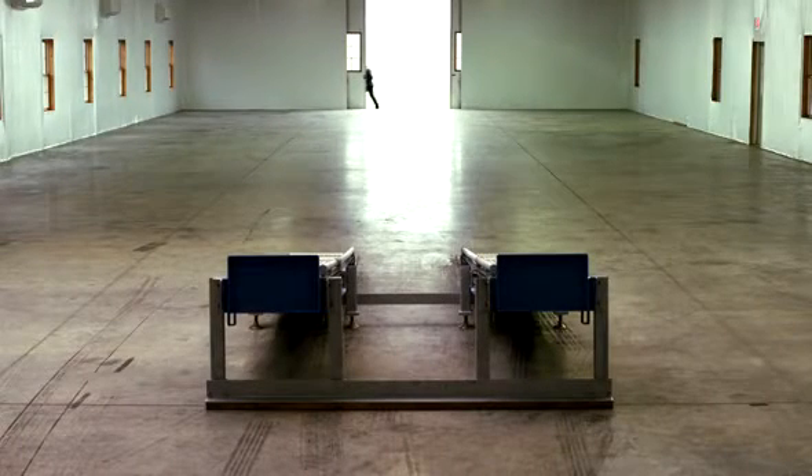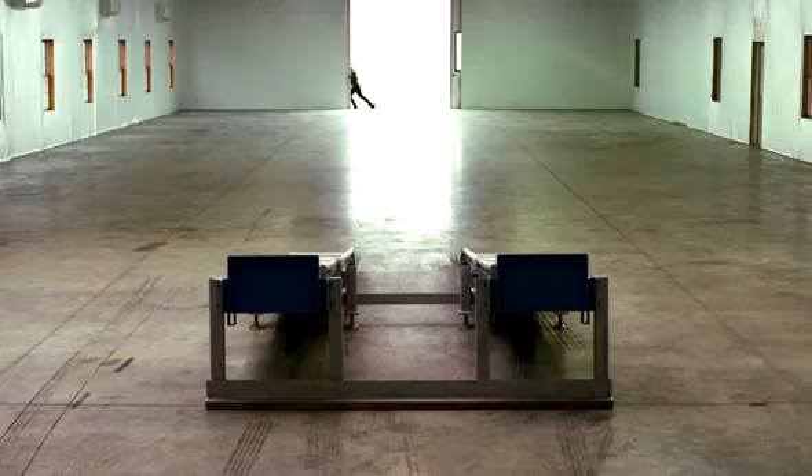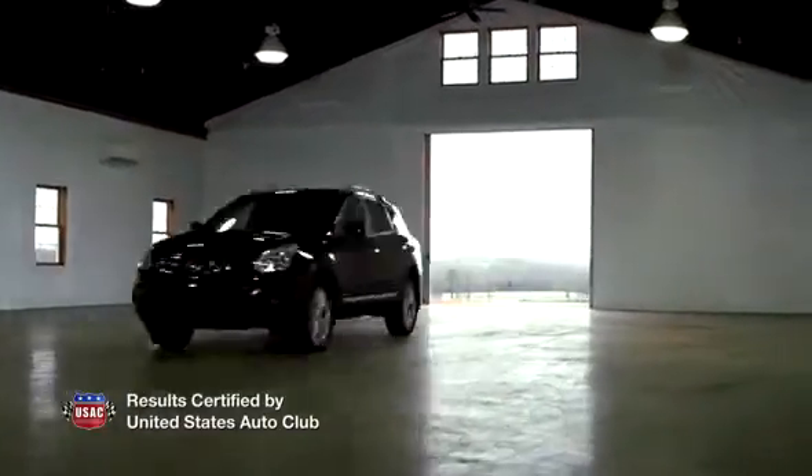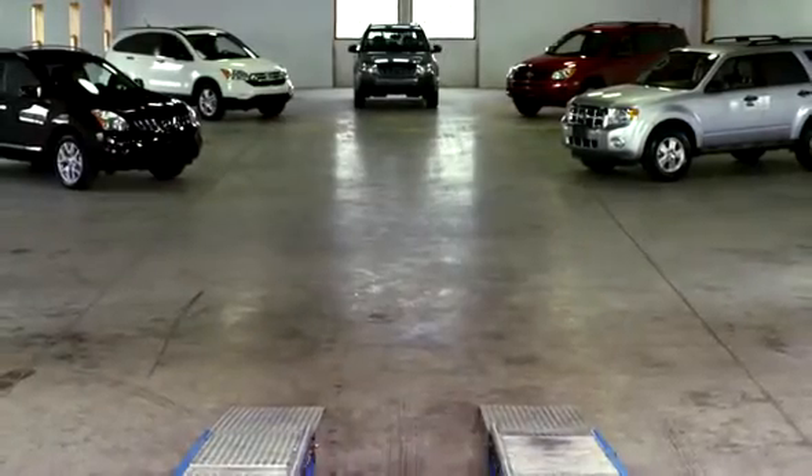Different car companies use different forms of all-wheel drive. In a certified independent test, we chose five vehicles within the same class to see how those different forms of all-wheel drive transfer power.